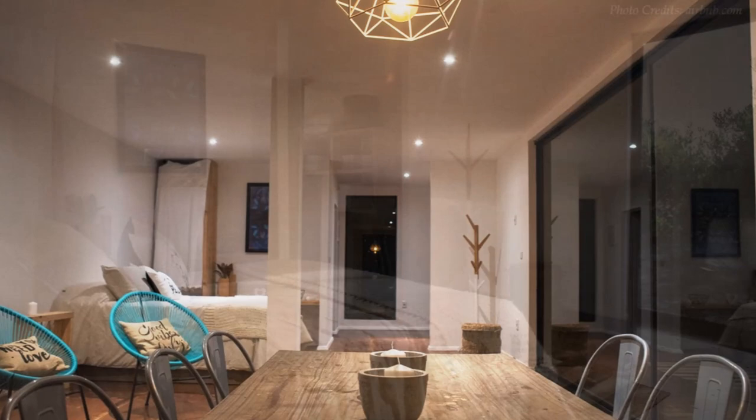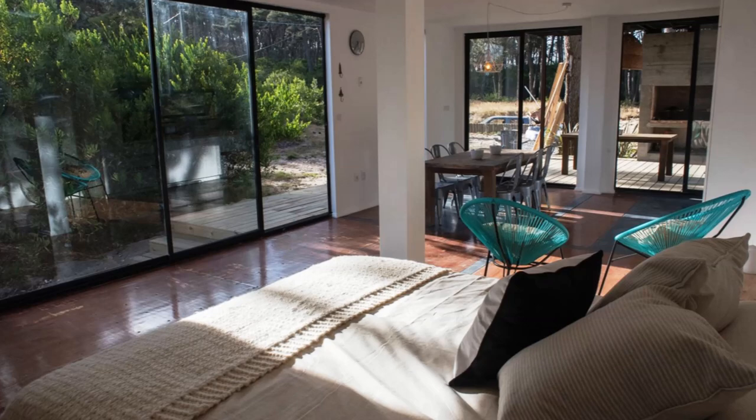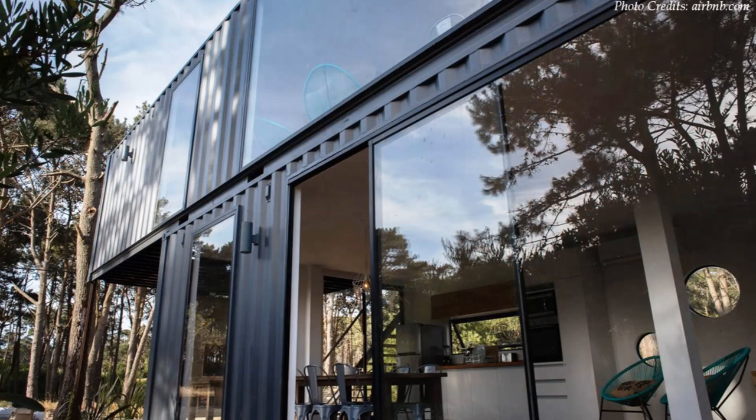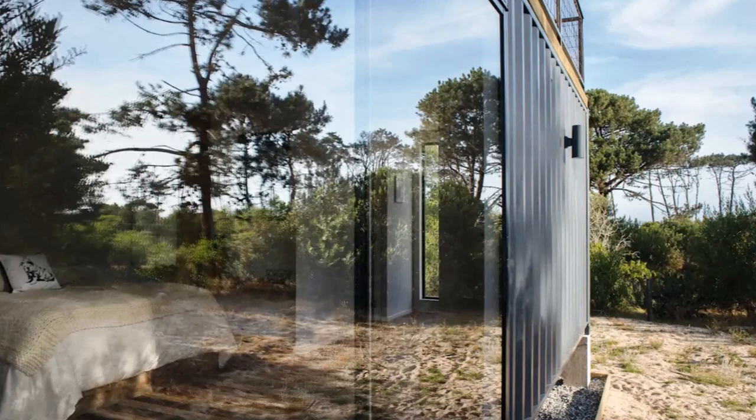The well-lit master bedroom has a comfortable queen-sized bed with a sitting area ideal for bedside lounging. The large glass doors opening onto the deck allow natural light to flood the interior. The large glazing can be opened wide to provide adequate natural ventilation, creating a good relaxed indoor atmosphere.